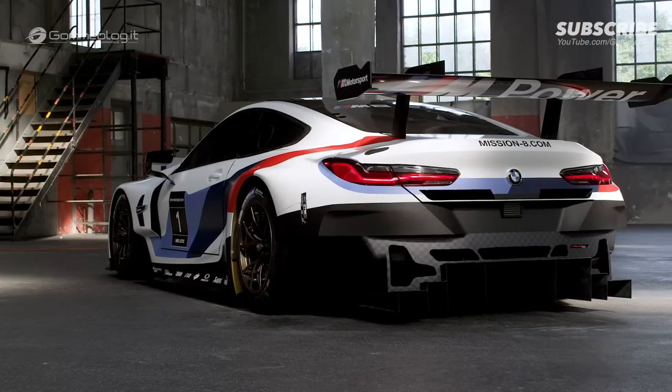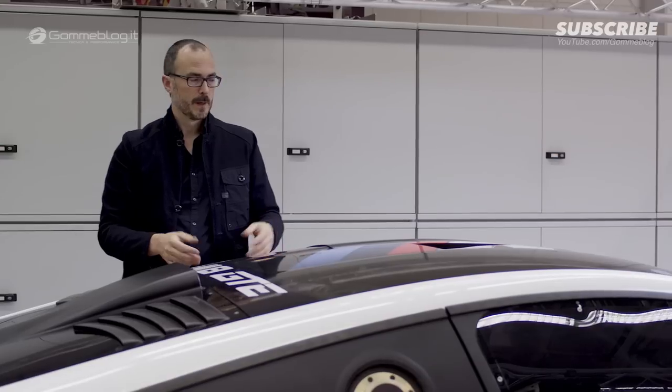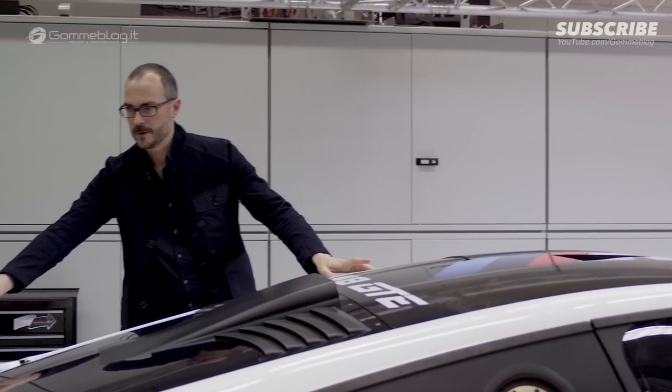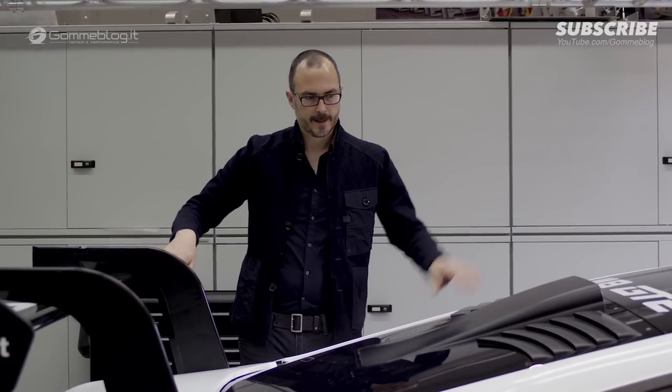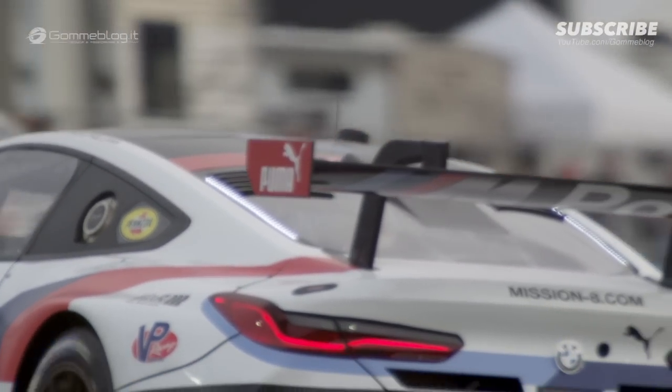I think the most striking aspect of the 8 Series really is the proportion, because we have this long hood, but then we have this gentle roof line going all the way down to the wing. We have this swan neck style wing, and so the feed for the air going under the wing is incredibly smooth.